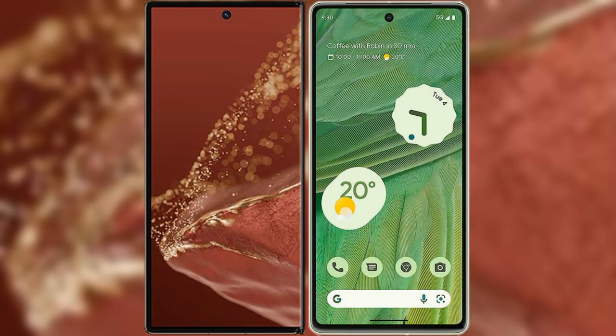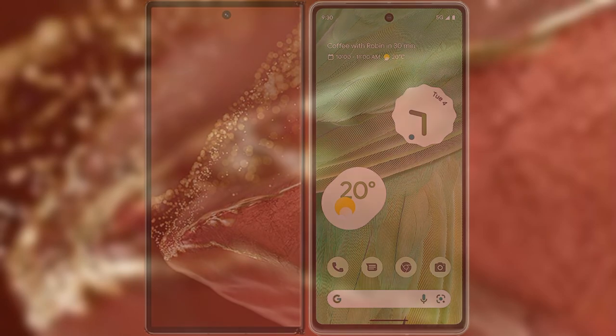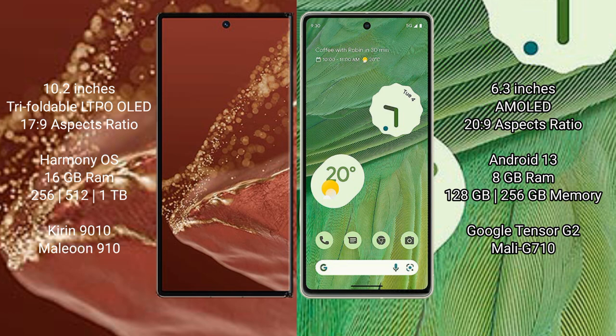I will compare the new Huawei Mate XT Ultimate with Google Pixel 7. Huawei Mate XT Ultimate features a 10.2-inch triple foldable LTPO LED display and a screen-to-body ratio of 17.9. Google Pixel 7 features a 6.3-inch AMOLED display and a screen-to-body ratio of 20.9.